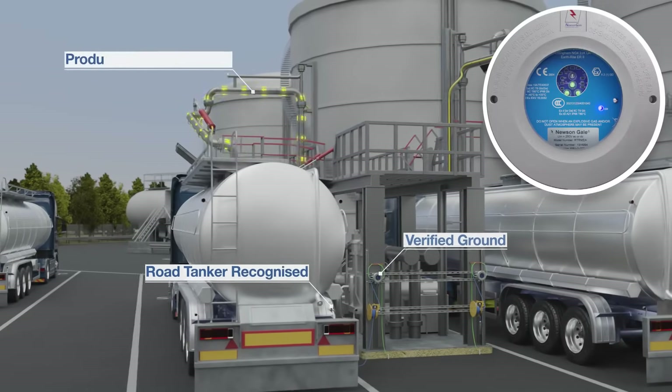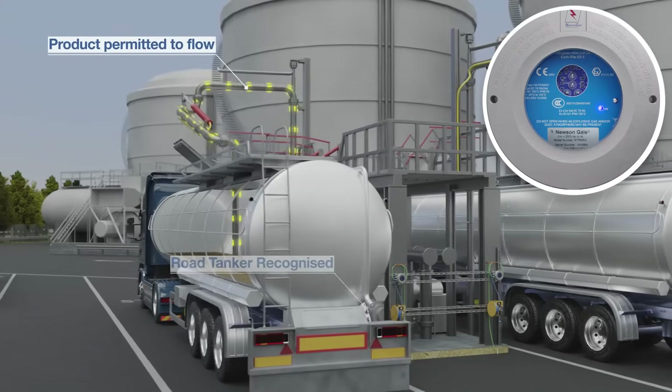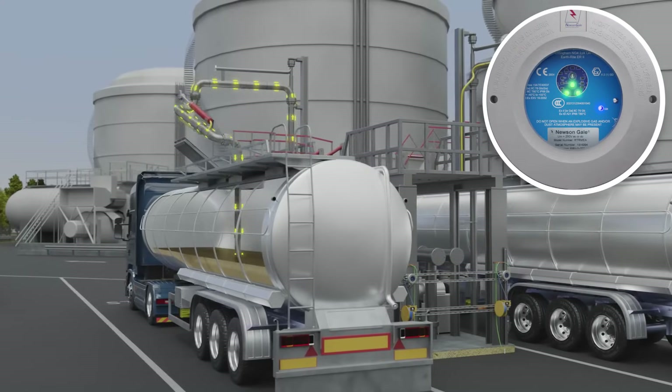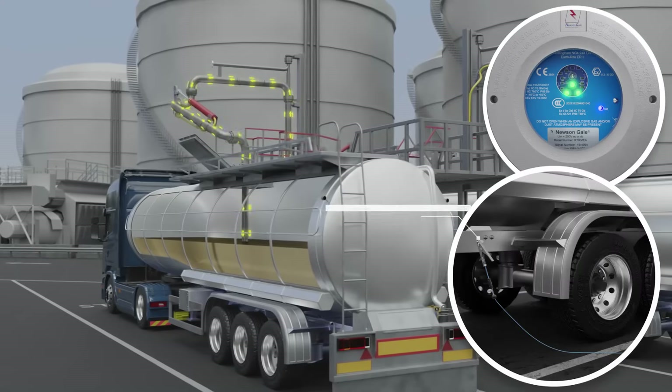Continuous ground-loop monitoring ensures the connection to the grounded loading station does not exceed 10 ohms for the duration of vehicle transfer operations. A failure of any of these tests at any time — for example, removing the clamp — will shut down the transfer.